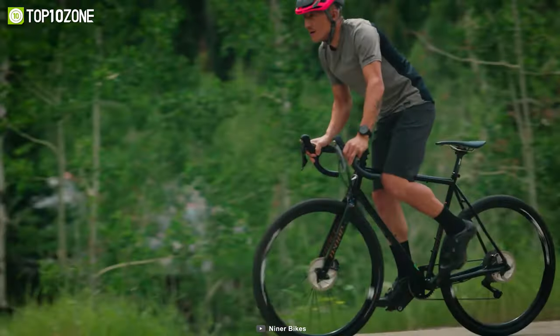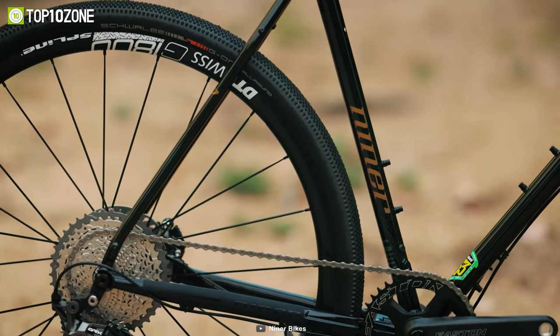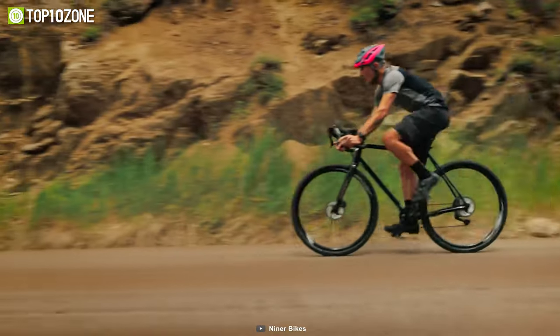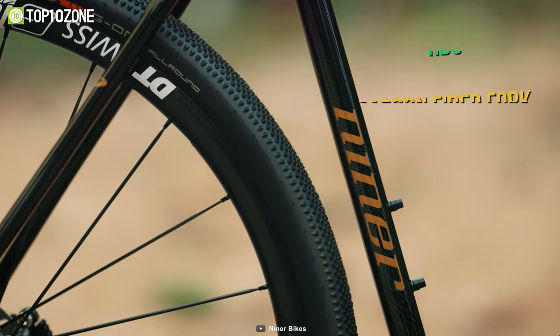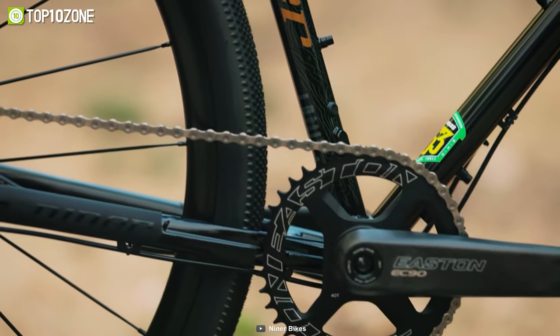From pavement to gravel roads, the Niner Bikes RLT9 will ride you to your dreams. With classic appearance and premium quality materials, this bike yearns for long adventures. Its frame is forged out of Reynolds 853 steel, which is ideal for bicycles, along with the RDO carbon fiber fork, providing a compact and light body without sacrificing durability.